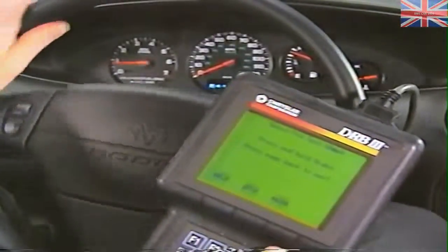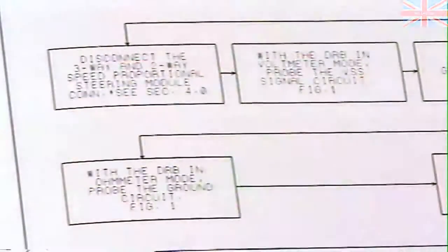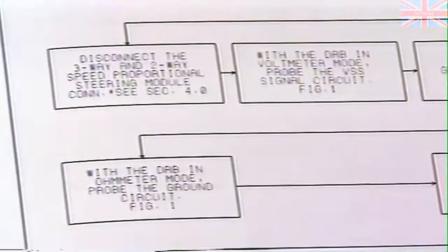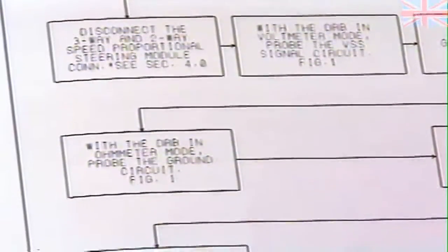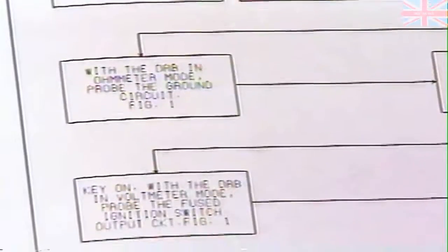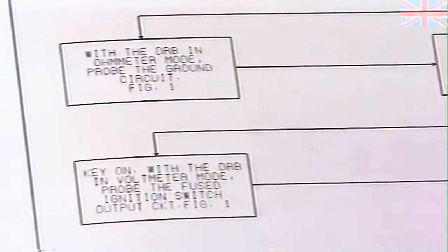Removing your foot from the brake pedal should cause the speedometer to return to zero, indicating that this is the input to the control module — the steering wheel should reflect this by being easier to turn. If the steering doesn't respond as it should, test 41A directs you through a series of checks beginning with the vehicle speed sensor circuit, followed by the ground, voltage supply, and finally the SPS solenoid.